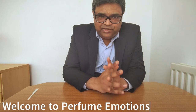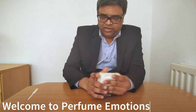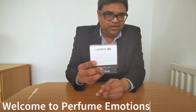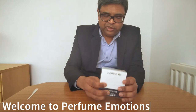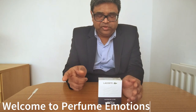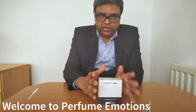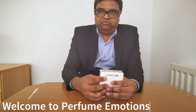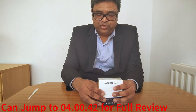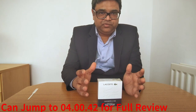Welcome to Perfume Emotions, it's me again and it's Lacoste Live again. I inverted the logo on the box, however on Fragrantica there are two versions — one with an inverted 'i' and one normal. Today we are going to do its unboxing, I'll show you the presentation, then we'll do a full review.